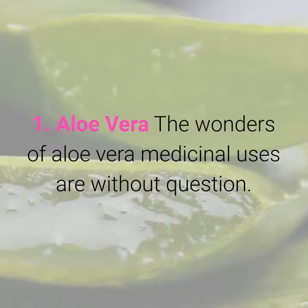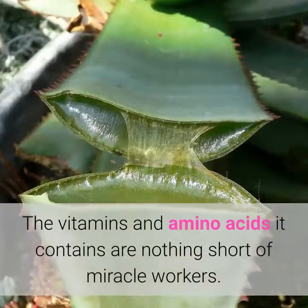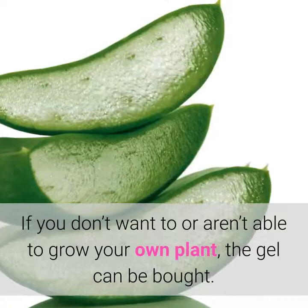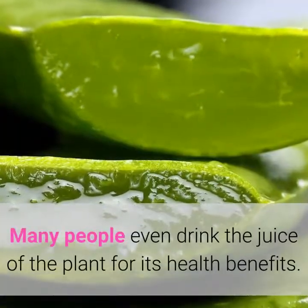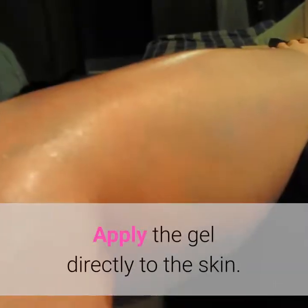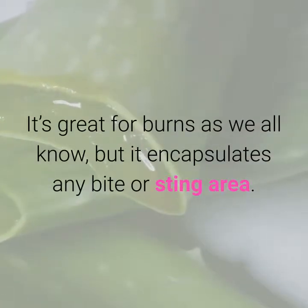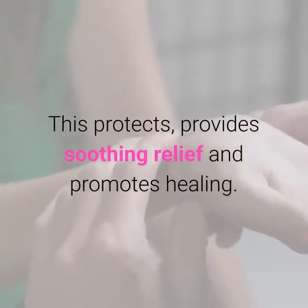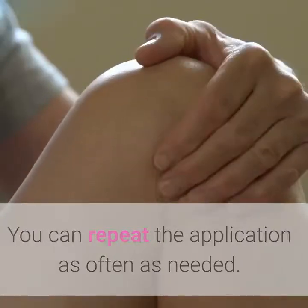1. Aloe Vera. The wonders of aloe vera's medicinal uses are without question. The vitamins and amino acids it contains are nothing short of miracle workers. If you don't want to or aren't able to grow your own plant, the gel can be bought. Many people even drink the juice of the plant for its health benefits. Apply the gel directly to the skin — it's great for burns, but it also encapsulates any bite or sting area, protecting it, providing soothing relief, and promoting healing. You can repeat the application as often as needed.